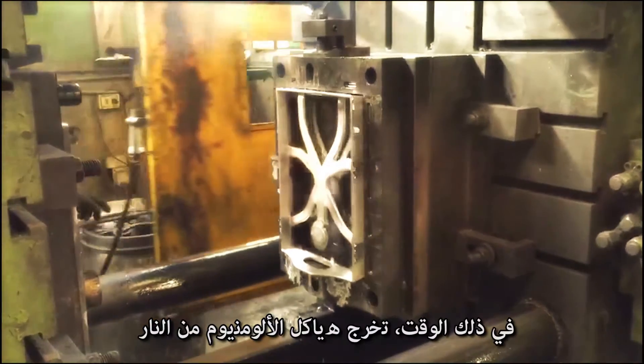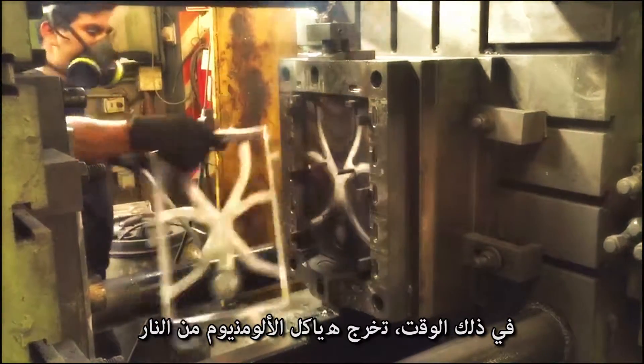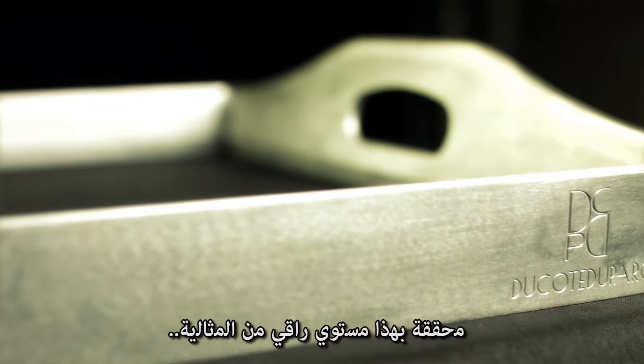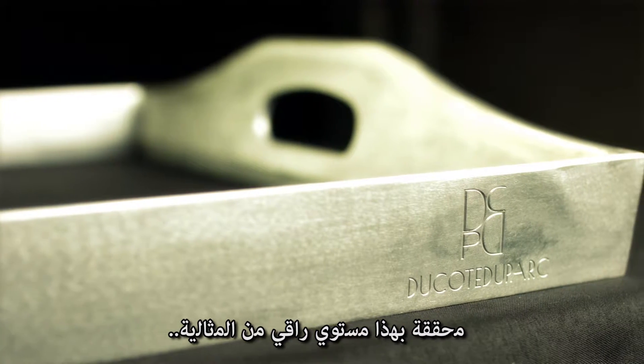In the meanwhile, aluminum structures come out from the fire, following their own finish process, reaching an outstanding perfection.